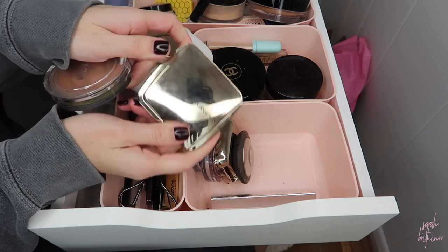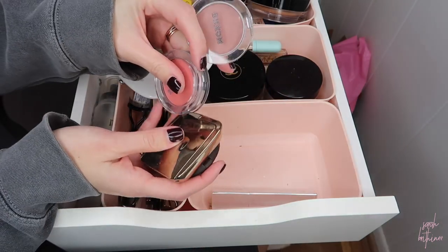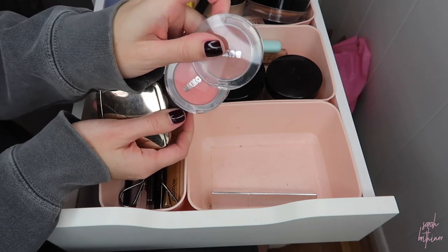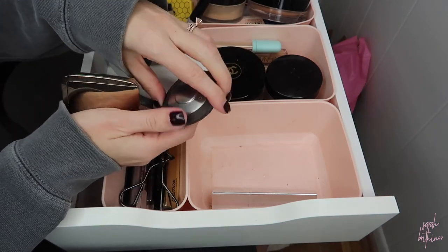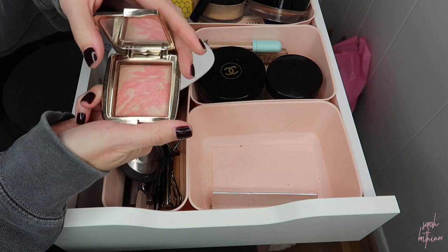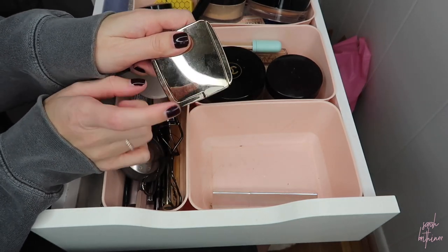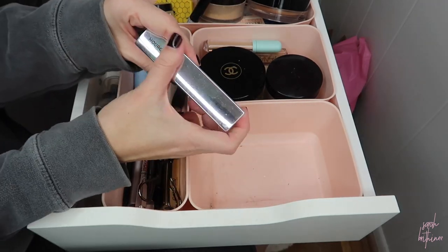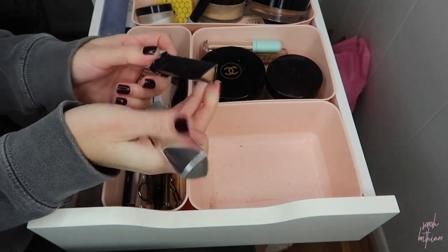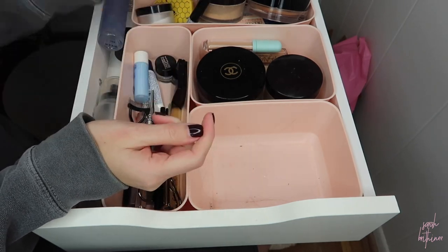This Buxom bronzer I've been using almost every day, and my Hourglass bronzer is one of my favorites, so these two will stay up here. Out of these blushes, neither of these is my absolute favorite everyday one — I was just trying them out and left them up here, so I'm going to put these down with the rest of my blushes. This is Songbird from Becca — definitely staying up here. This is Dim Infusion from Hourglass — I'm going to put this below because I like it more on my skin tone in summer. This is the only highlighter I have up here — this is Gorgeous from Hourglass — and I haven't really been wearing highlighter lately, but I might keep it up here.